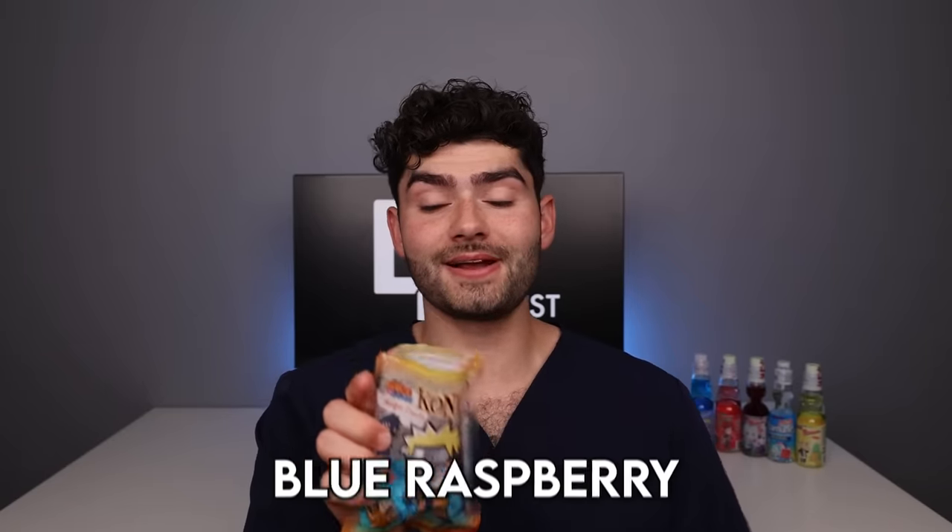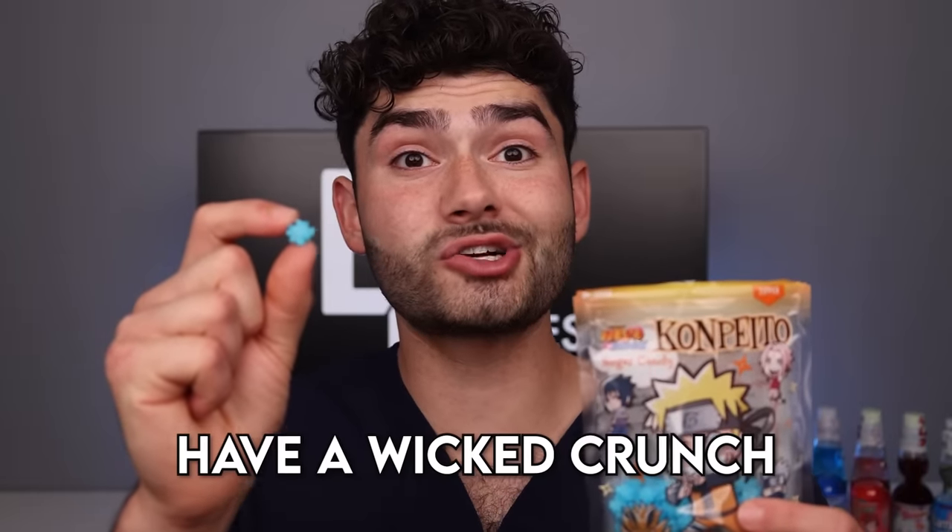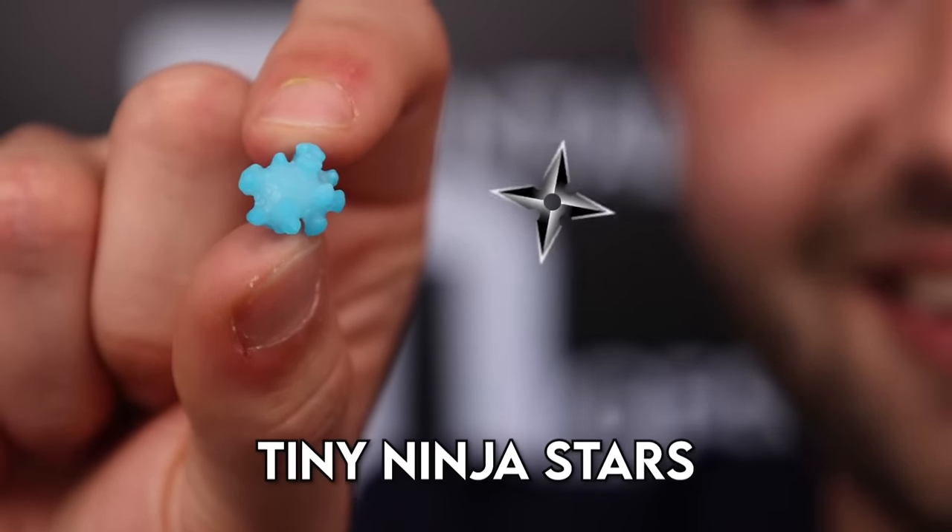Naruto Konpito. They smell like blue raspberries. Whoa — these things have a wicked crunch and they're shaped like tiny ninja stars.